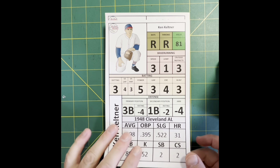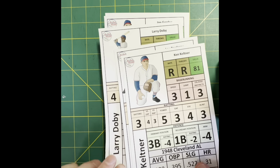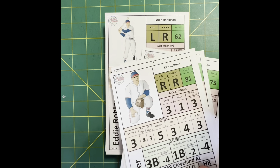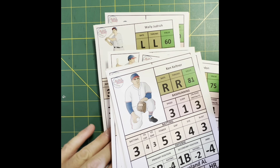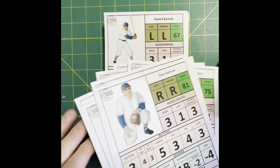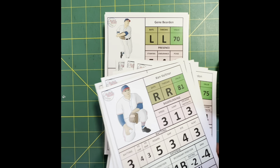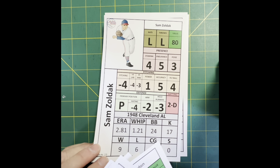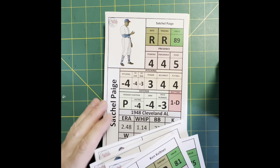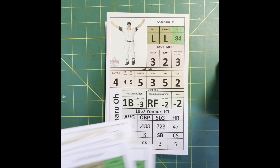Next up, your 1948 Cleveland Indians. This team has had multiple books written about it. Lou Boudreau, of course, the young player-manager. This is an integrated team with a whole lot of names that you know. Larry Doby is on this team, and of course another team with Satchel Paige. Bob Lemon, Bob Feller, Gene Bearden — probably one of the very best pitching staffs of the 1940s, maybe of all time. Just a fantastic team, and World Series champions over the Boston Braves.